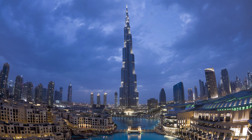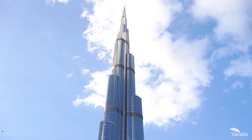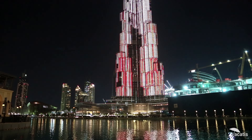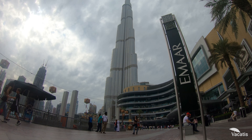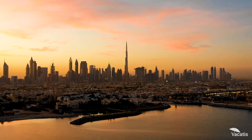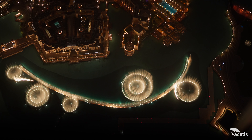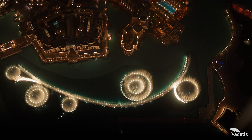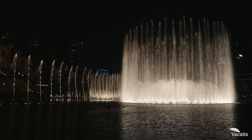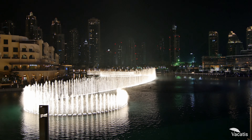And while the Burj Khalifa stands tall and majestic, captivating visitors with its awe-inspiring heights, it shares the spotlight with another mesmerizing spectacle right at its doorstep — the Burj Khalifa Fountain Show. As the sun sets and the night sky blankets the city, the fountain's enchanting dance begins. The synchronized choreography of water jets, accompanied by a symphony of music and lights, creates a spellbinding performance.